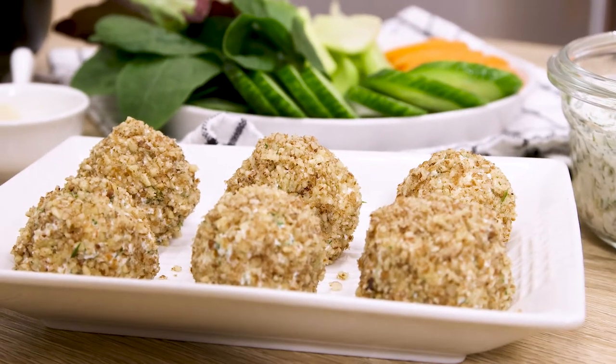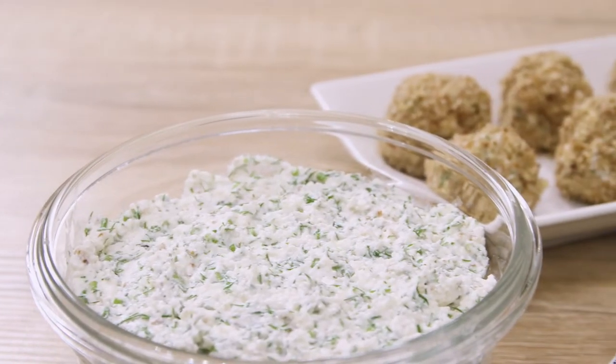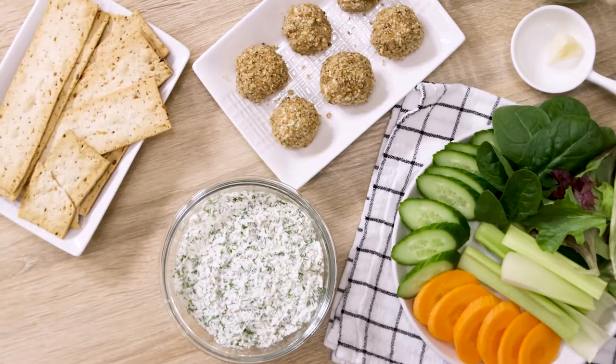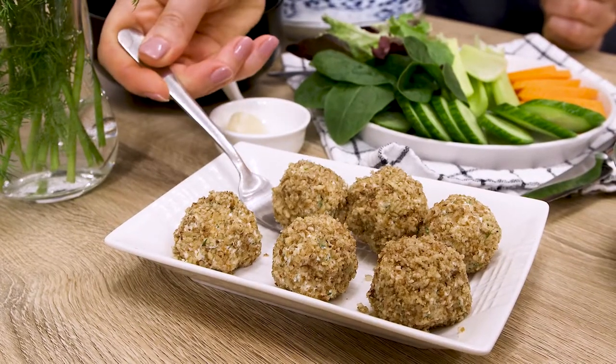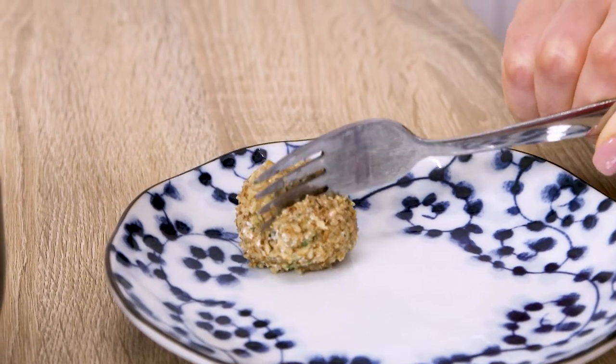Cottage cheese is a type of food that is called nutrient-dense, which means that in a relatively small serving portion you're going to find a lot of benefits. Not only is it rich with protein, but also with vitamins and minerals such as calcium, vitamin B12, riboflavin or vitamin B2, selenium, and phosphorus, just to name a few.